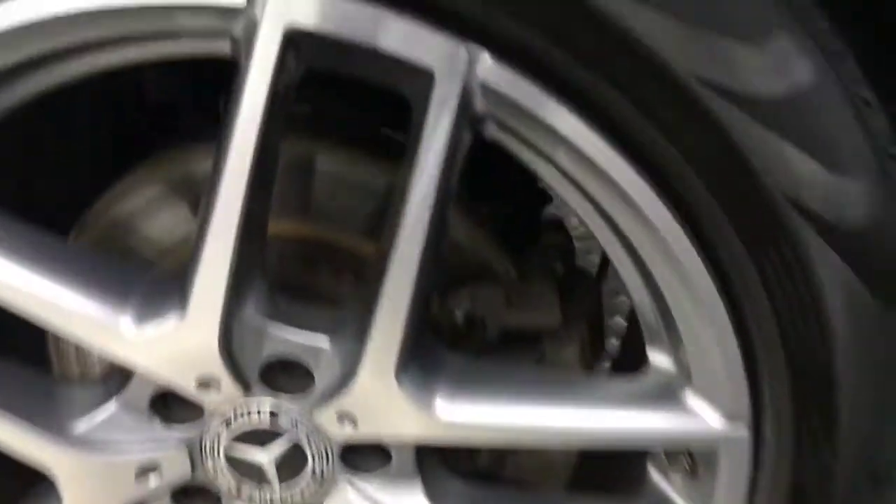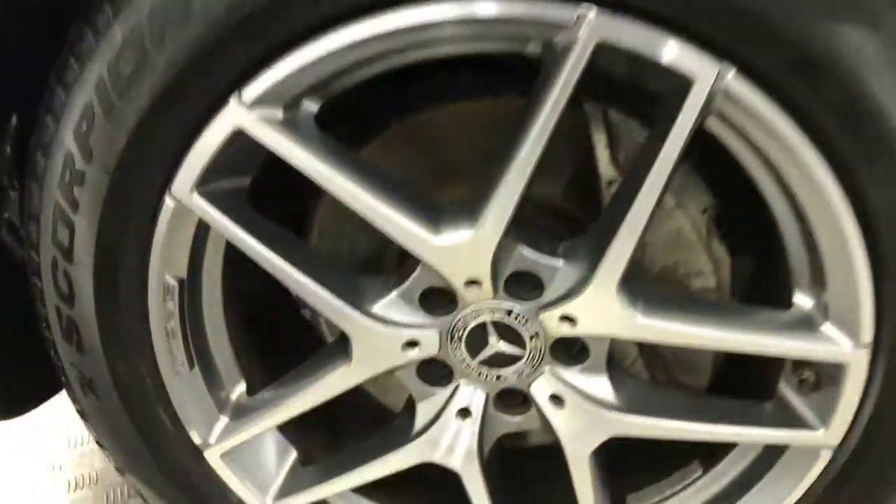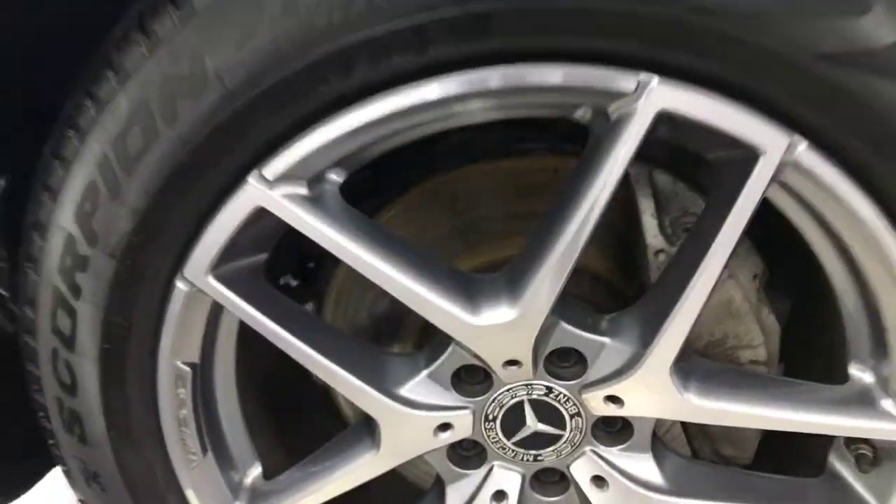Again your wheels are in absolutely perfect condition. There's no nasty scratches, scrapes or dents. And there's your final alloy wheel there — absolutely perfect.